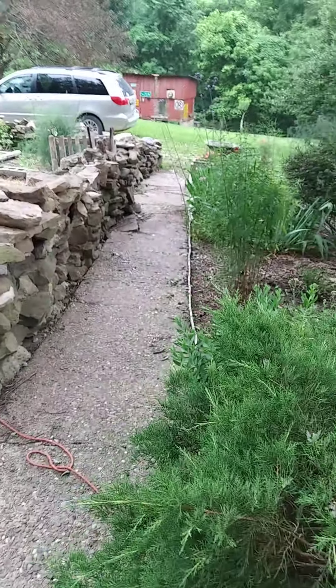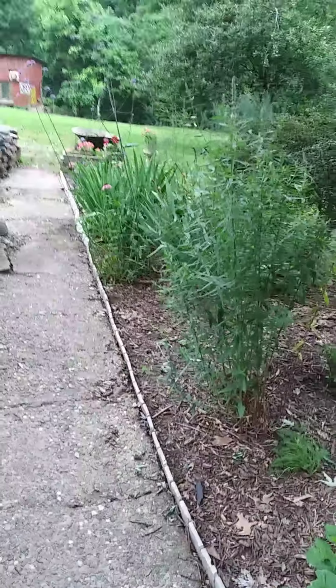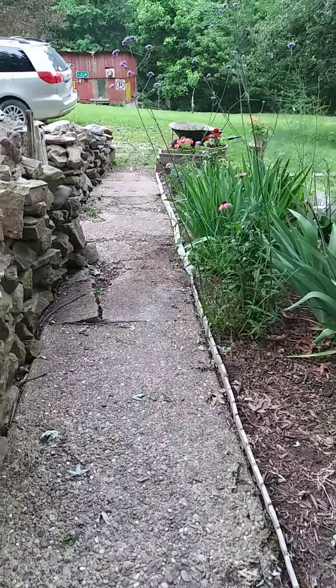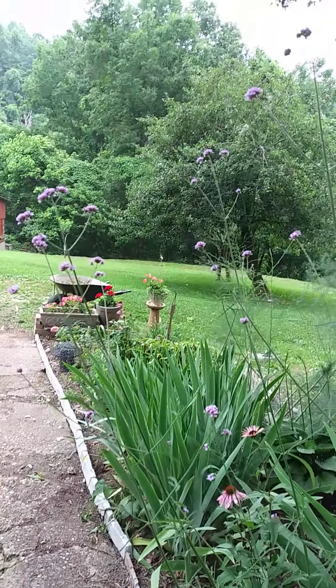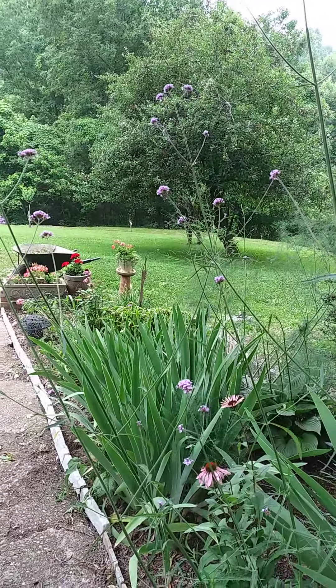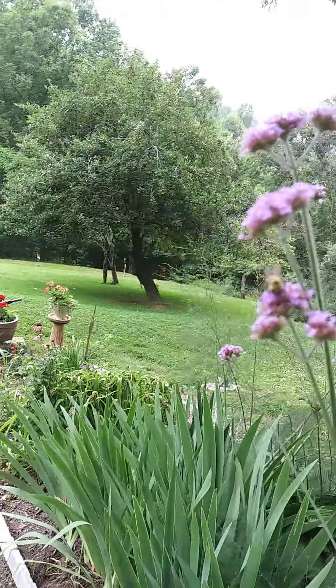We'll go down this busted up sidewalk. This one is due to be replaced this fall, I hope, if we get to it. He put the stone wall on top of it and that really cracked it. I don't know the name of this big guy — he's some kind of salvia, but other than that I just like him. The bumblebees like him too.